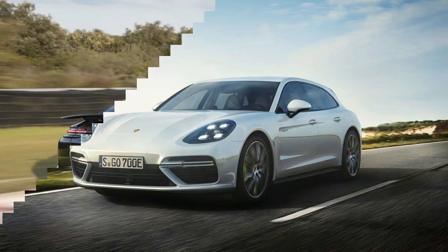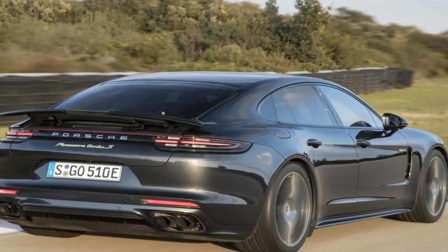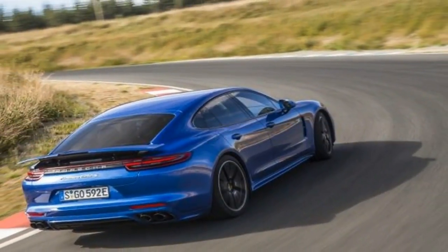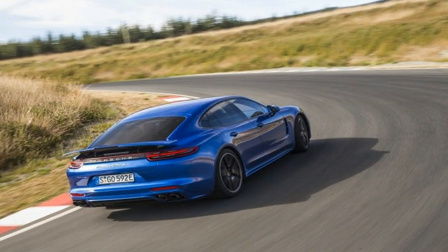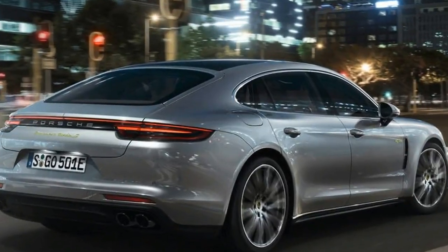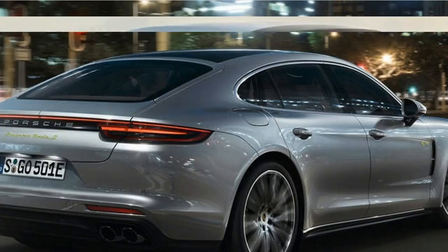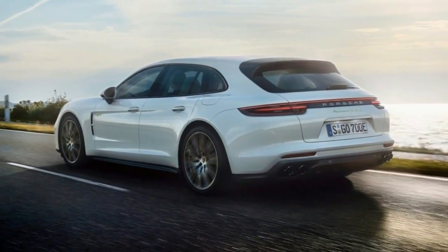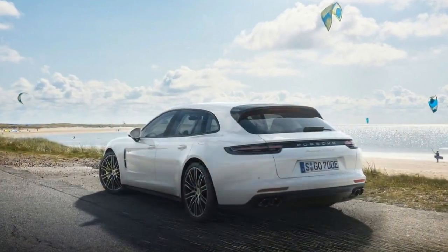In the new Panamera SE Hybrid Sport Turismo, Porsche combines a powerful 4-liter V8 engine with a virtually silent electric motor, resulting in a system power of 500 kilowatts. The maximum torque of 850 Nm is already available once the car reaches just above idle speed.